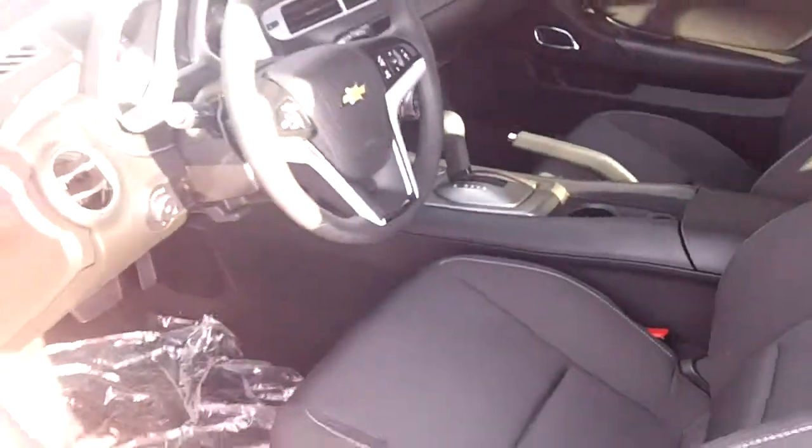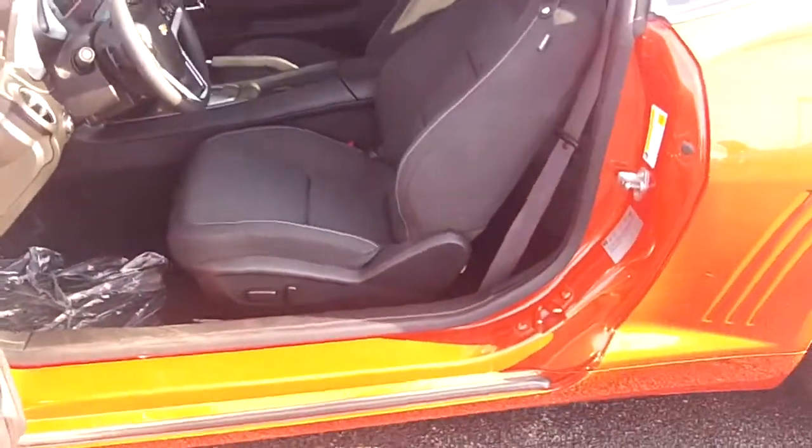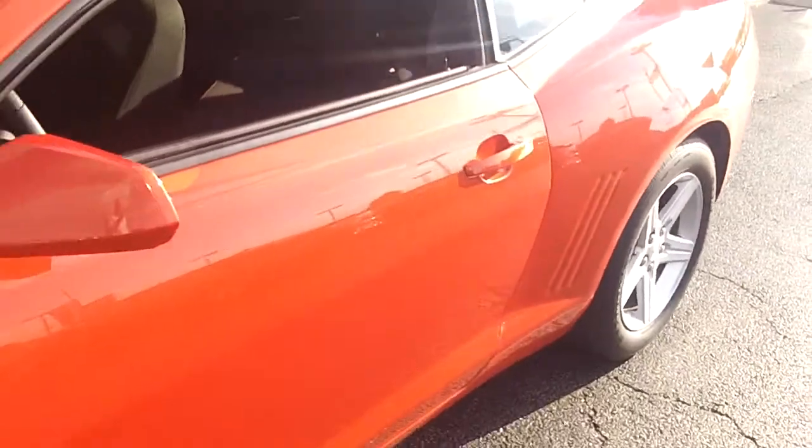Lots of nice brushed aluminum trim on the inside, contrasting stitching on the seats. It's a fantastic looking car — it's in great shape, and it runs great. I'd love for you to come in and take it for a drive.